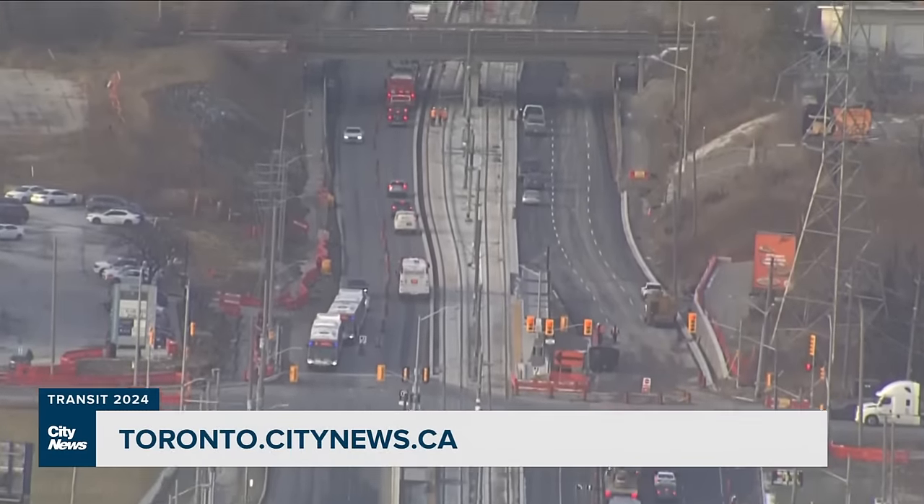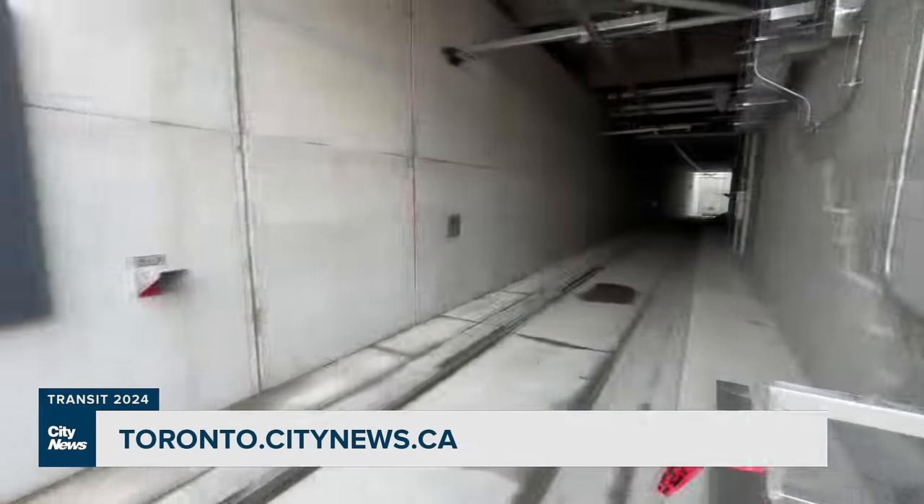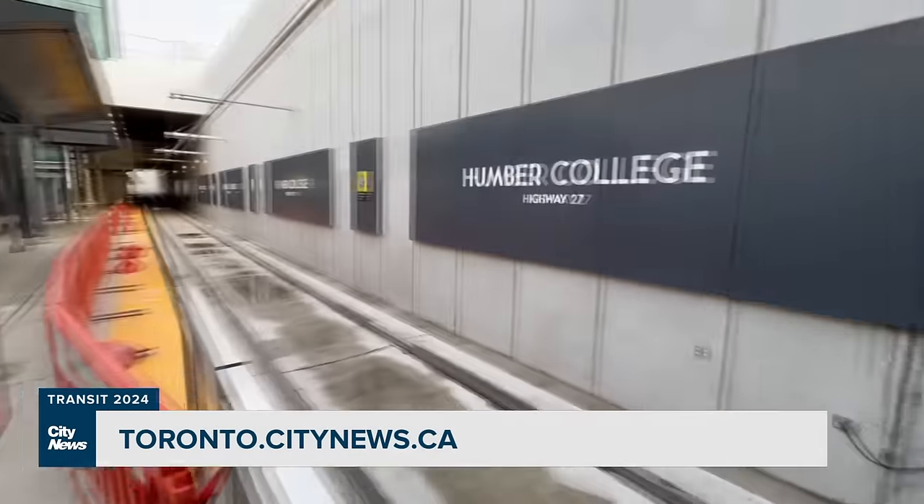Coming up in part three of our Transit 2024 series, we're heading to Etobicoke to check out the Finch West LRT line. In Toronto, Nick Westall, City News.